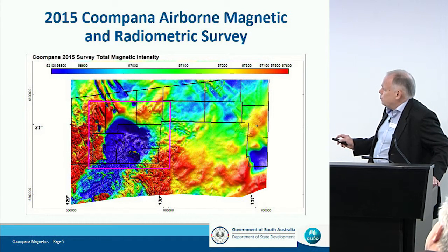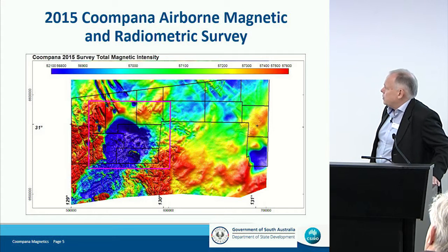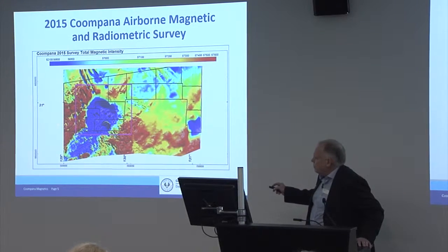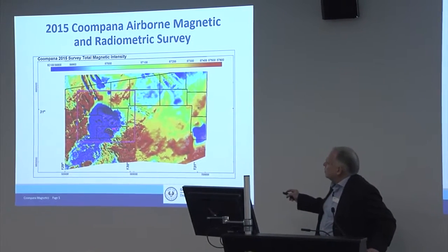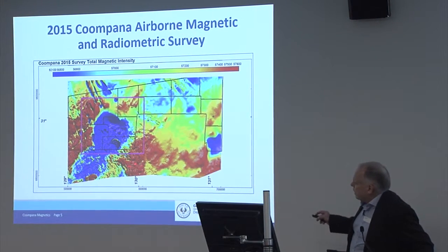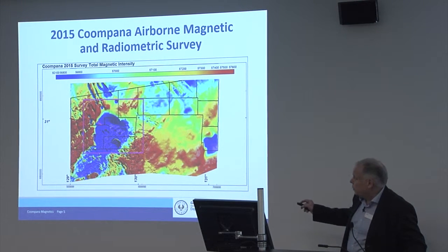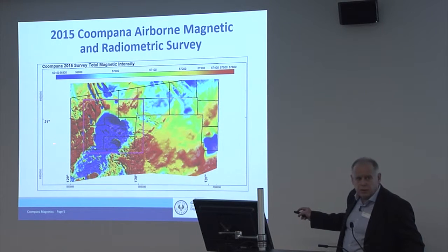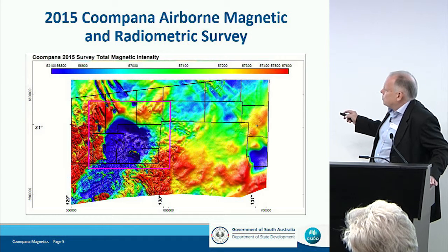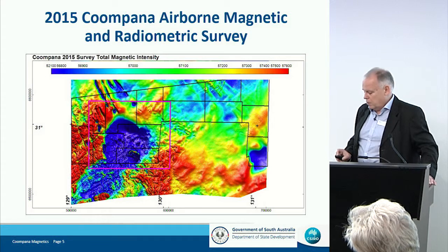Today, we'll focus on the southern part of the survey, which is the area where the exploration licenses have been released. As both Ryan and Tom said, the shallower basement depths we see are mostly in the West, deepening mostly to the East and North, and we can see that in the magnetic imagery. The sharp variation of observations in the West is because the sources are relatively close to the surface, and as we go to the East, most magnetic field variations are much broader and smoother, which is consistent with a deeper source.